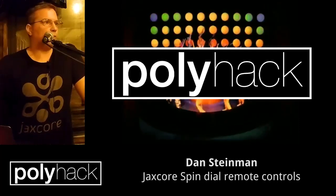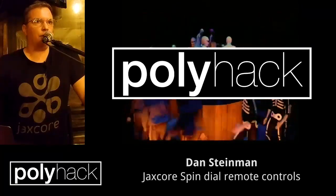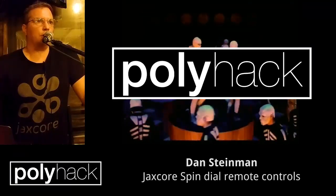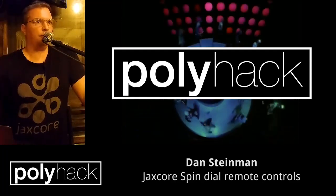Feel free to come and try them out if you're interested, and you can follow me on Twitter at JaxCore. Thanks a lot.